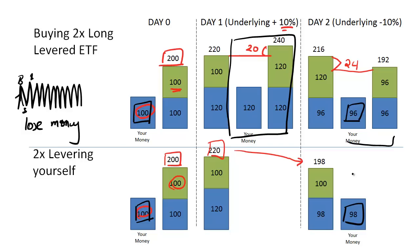In the next video, we'll look at this in more detail and examine other factors that'll give you an intuition for why holding a 2x long or short levered ETF will sometimes underperform just levering the underlying yourself.